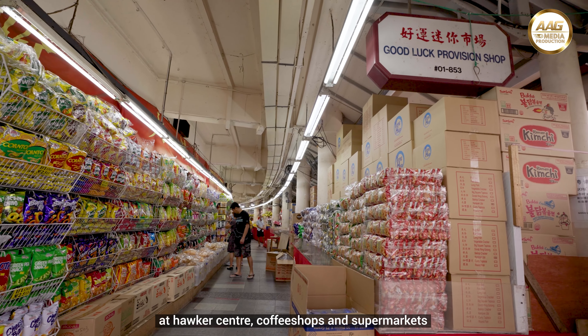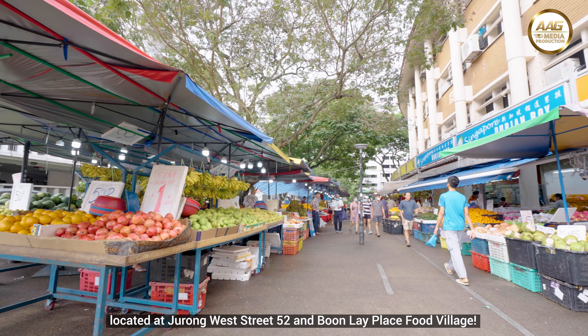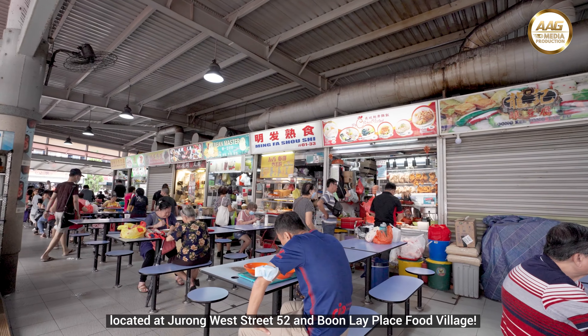At Jurong West, you will never go hungry 24/7. You will be spoilt for choices with many local foods at hawker centres, coffee shops and supermarkets.